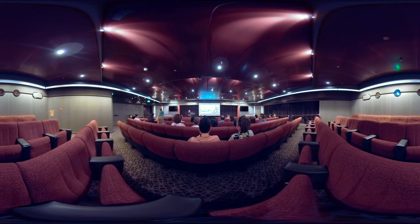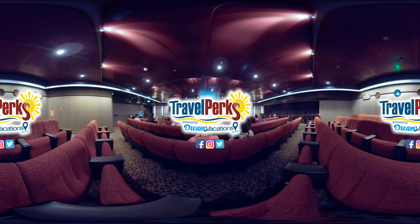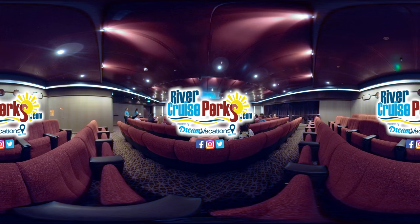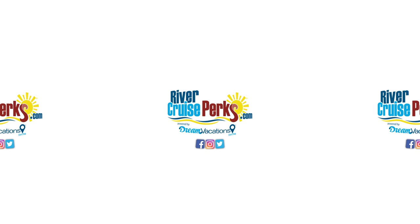To learn more about the Amsterdam's itineraries, or travel to Alaska in general, please contact your Travel Perks Dream Vacations sales consultant today. You can also visit TravelPerks.com, where we are constantly posting great deals. We're also happy to announce the launch of RiverCruisePerks.com, so if you ever wanted to know about taking a river cruise, this is a wonderful resource for you. Thank you for coming along with us on this wonderful voyage through the Amsterdam. Until next time, this is Jamie, signing out.